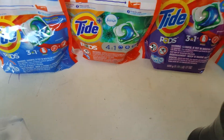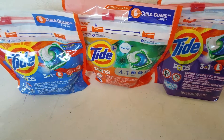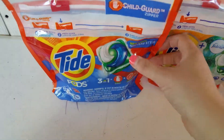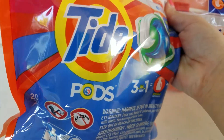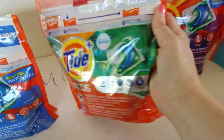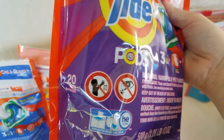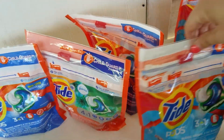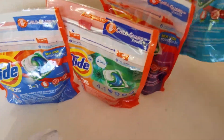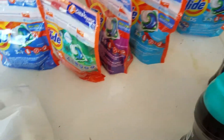Yesterday when I went they were fully stocked on Tide liquid but had no Tide Pods, and today it was the exact opposite, so I grabbed five of the Tide Pods. One is Original with 20 packs, one is Botanical Rain with 15 packs, the purple one is Spring Meadow with 20 packs, and I got two of the light blue Ocean Mist with 20 packs each. For all of this I paid $1.28 — really good deal.